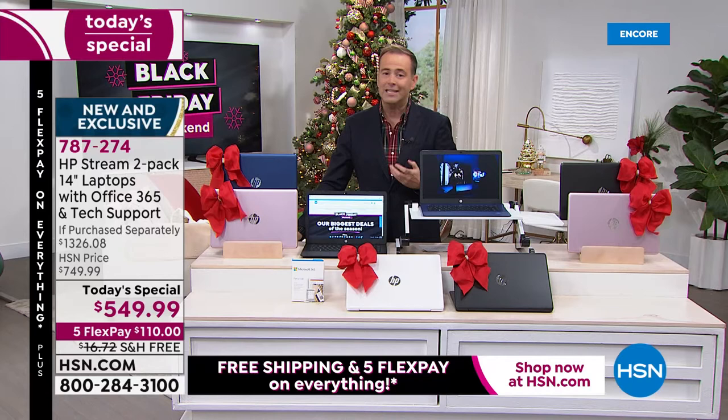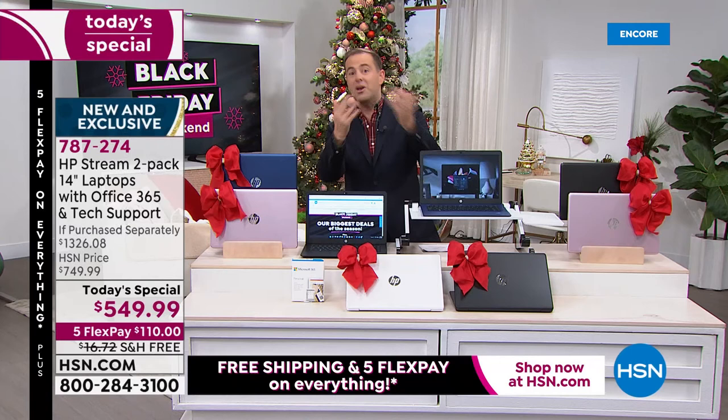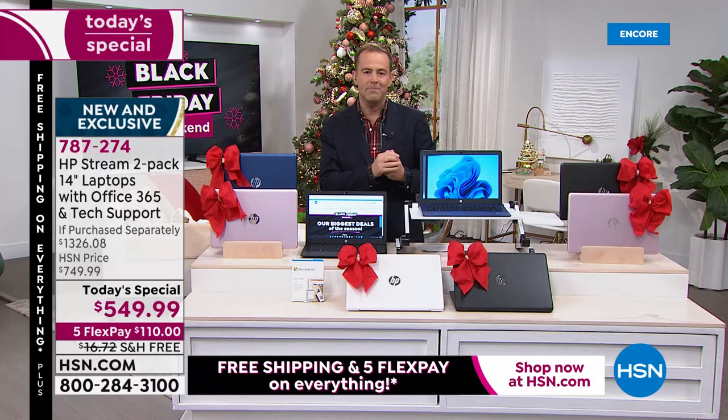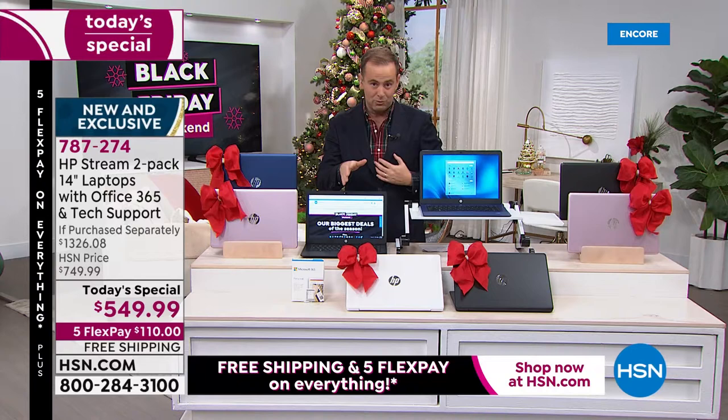How can we afford to do this? We can't — that's why we don't do it. We won't do this again. You only see this one time a year. The reason HSN does this — it's the ultimate doorbuster. We want to get you in the door, tempt you with this, and hope you receive it and say, 'What a great buy from HSN — I'm going to shop with them more.'